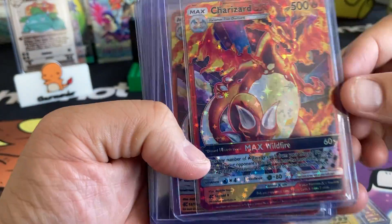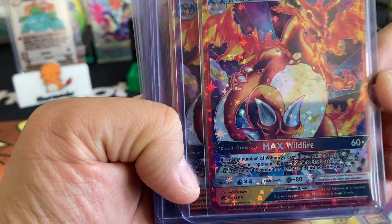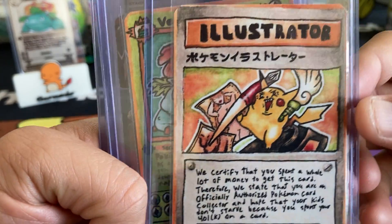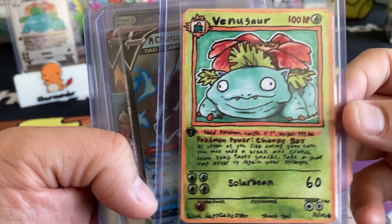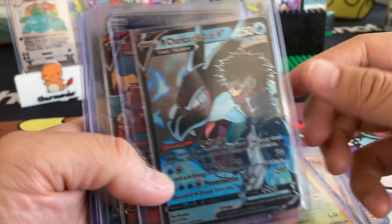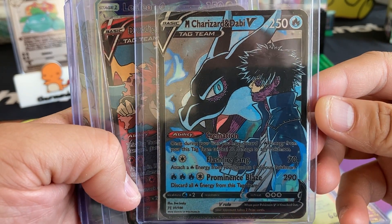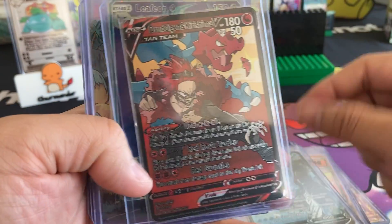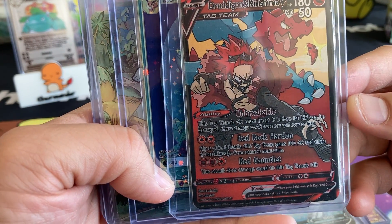We got more Charizards — Charizard VMAX or Charizard DX. We got the Illustrator Pikachu. We got a Derpy Venusaur — I love the Derpy Pokemon. We have Charizard V, another My Hero Academia character with blue fire. We have Drujagon and Kirishima.